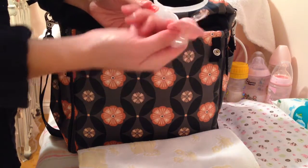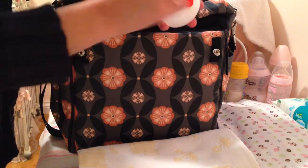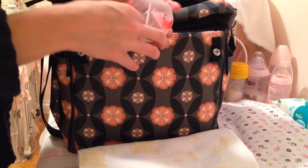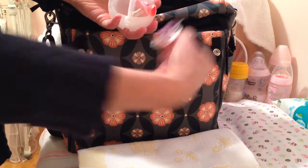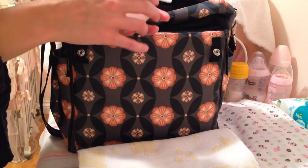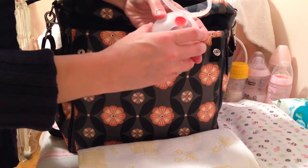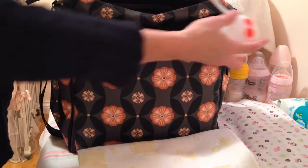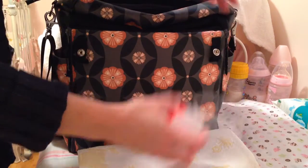This is my extra pacifier holder, and it holds two — one on each side so that they stay clean. As you can see, I have a favorite brand — that would be Suavinex. So that way, I can actually just hang it on the outside if I want to, or even on the stroller while I'm out and about.